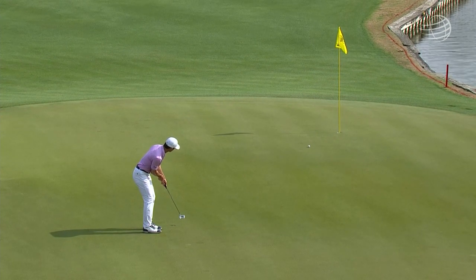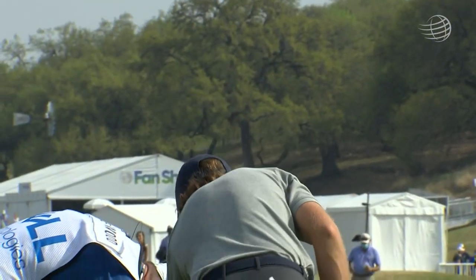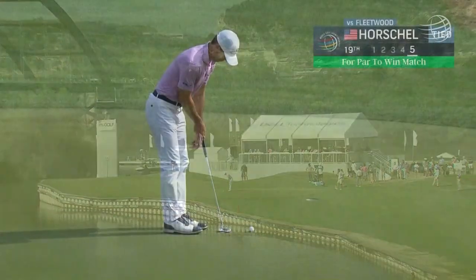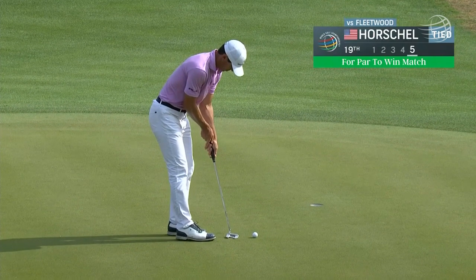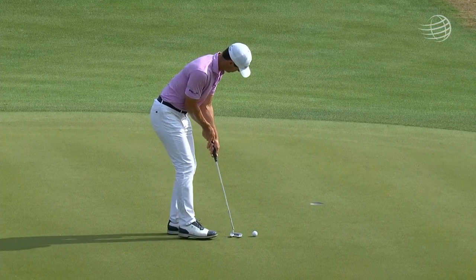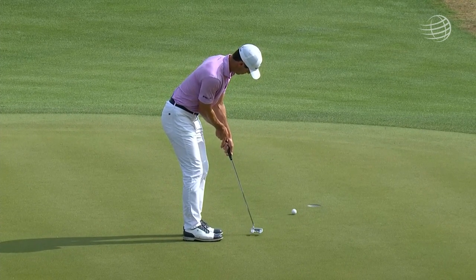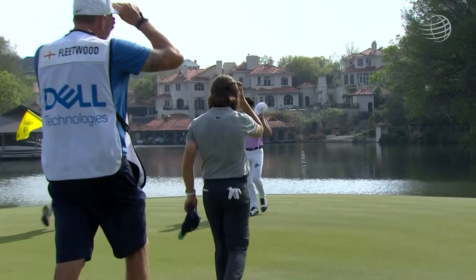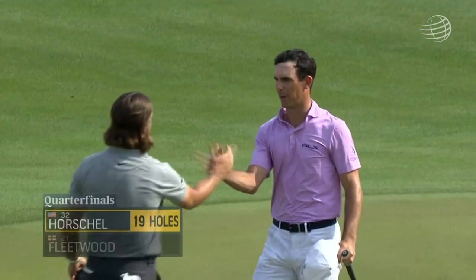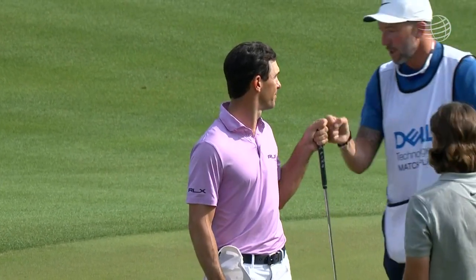These things never are — oh my goodness. How short did he leave that? Just gotta learn how to close these things out. This is no bargain — this is downhill and left to right. Not a putt you'd want to have to make. But he did — buries it! Take a deep breath after that sweaty-palm stuff. Pretty match.